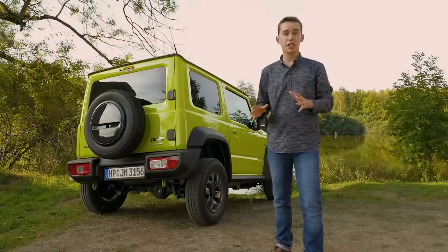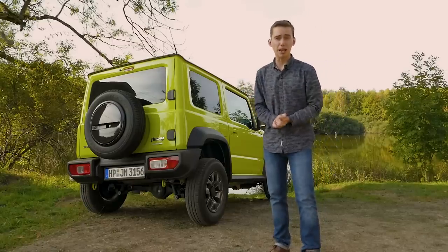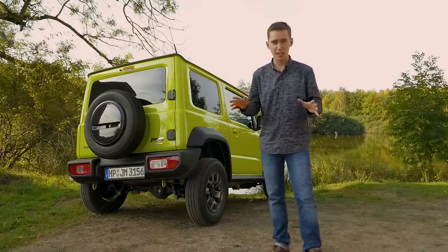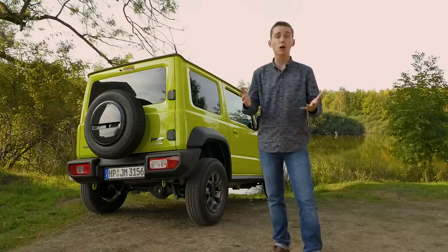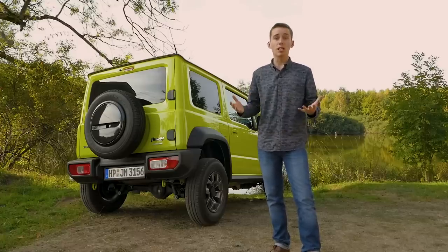If you were to compare the Suzuki Jimny to the Land Rover Defender, then in all honesty, you wouldn't be far wide of the mark. Beneath its limited on-road ability, there is a car that's bursting with character and hugely competent off-road, all the while boasting what should be bulletproof Suzuki reliability. The old car sold in droves, and since there's not really any new rivals, there's no reason to suggest that this one shouldn't either.